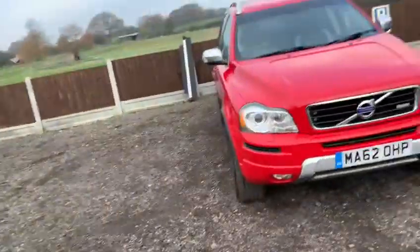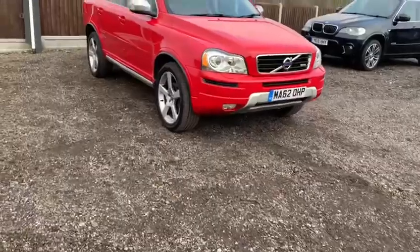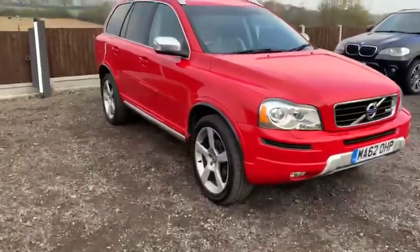Here today we have this lovely Volvo XC90 which has covered 66,000 miles. As you will see from this video, externally the condition of the vehicle is very good indeed.